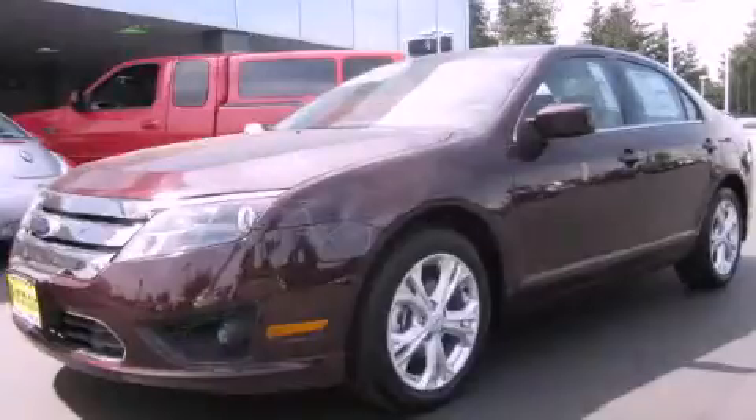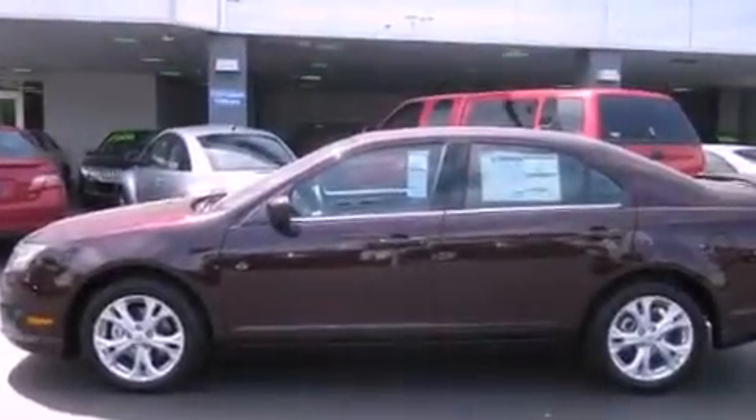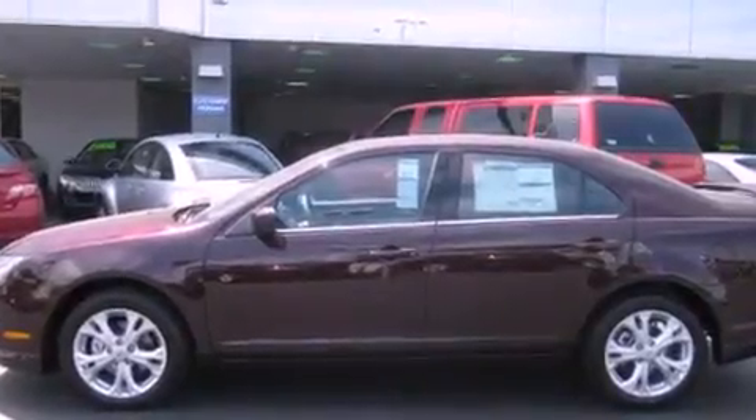This is a brand new 2012 Ford Fusion. It features a 2.5 liter 4-cylinder engine and an automatic transmission.